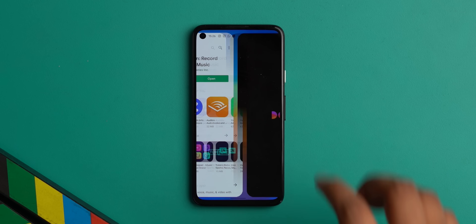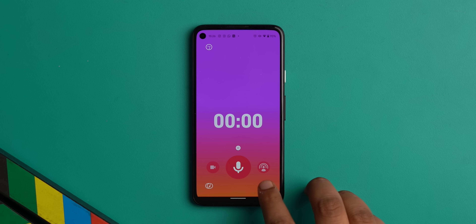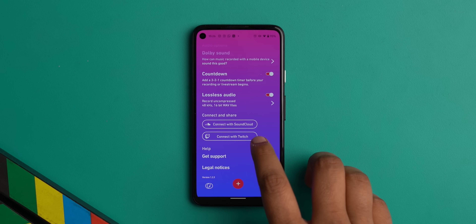There are a lot of audio recorder apps on the Play Store, but this year Dolby kind of rocked their world by launching Dolby On. Dolby On is a brilliant audio recorder app and there are multiple reasons for that. First off, the UI is beautiful — it's actually really cool.